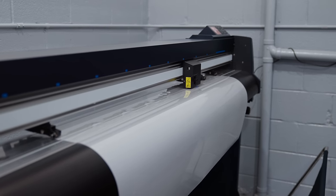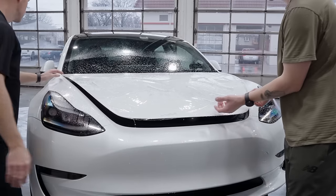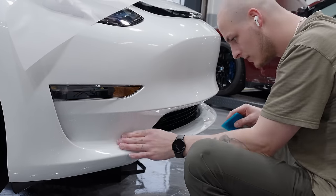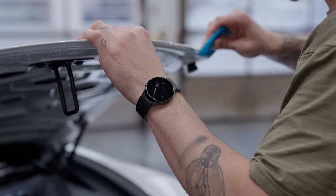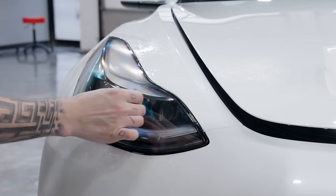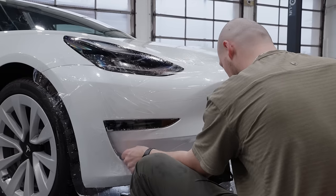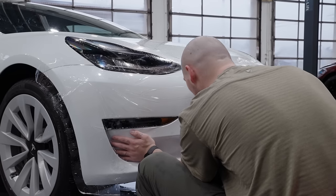They then laser-printed the XPEL PPF using precise cutouts for the Model 3. The XPEL PPF is great because it's super durable, completely invisible to match the exact same glossy finish as the regular paint job, and it can actually self-heal with a little bit of heat if you accidentally scuff it. Going panel by panel, they made sure not even a speck of dust was in the way, tucking everything in for a seamless installation. The attention to detail was incredible, and the biggest benefit of PPF is the peace of mind knowing that the most vulnerable parts of your car's paint are thoroughly protected without altering the look. The install came with a 10-year warranty.